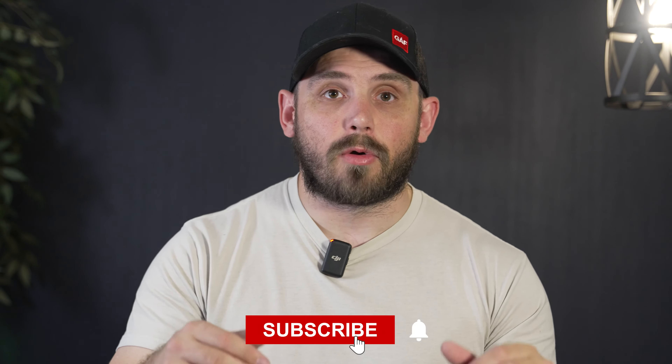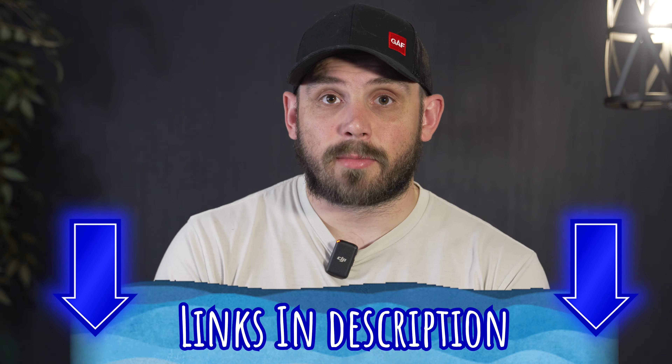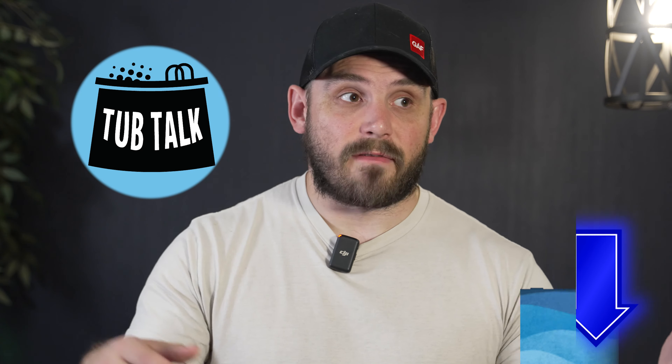Thanks so much for watching. I try to keep these reviews as honest and authentic as possible. If you liked this video, go ahead and hit the like and subscribe button. Check the links down in the description below if you found one of these inflatable hot tubs interesting. Check out our channel — we have a lot of inflatable hot tub related content. Hopefully this will help you on your inflatable hot tub shopping journey. We really try to educate and put out all the info we've gathered. Thanks so much for watching and have a great day.